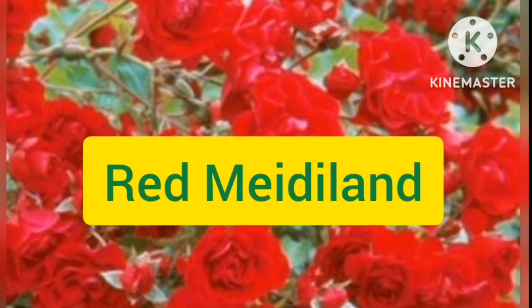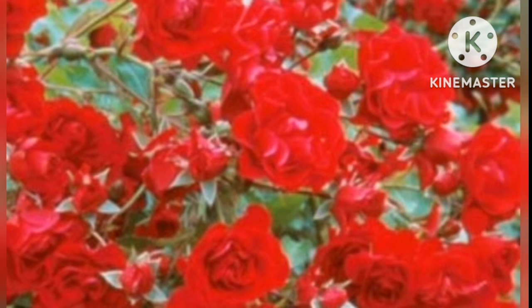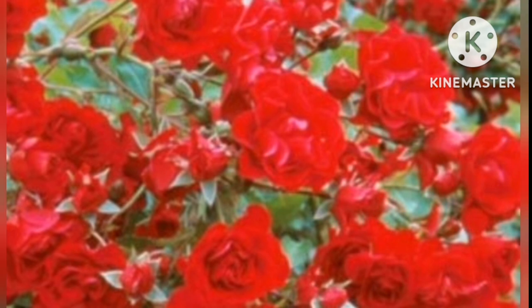Red Maddie Land. This is a pretty flower covered by small dense leaves and glossy dark green foliage. It is a low-growing shrub with a creeping habit grown as ground cover. This shrub produces a cluster of single roses with white centers and yellow stems.